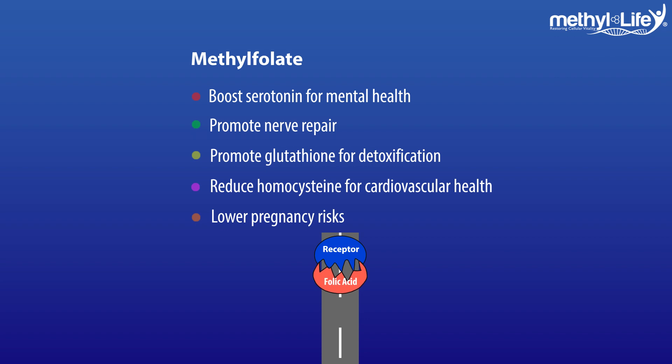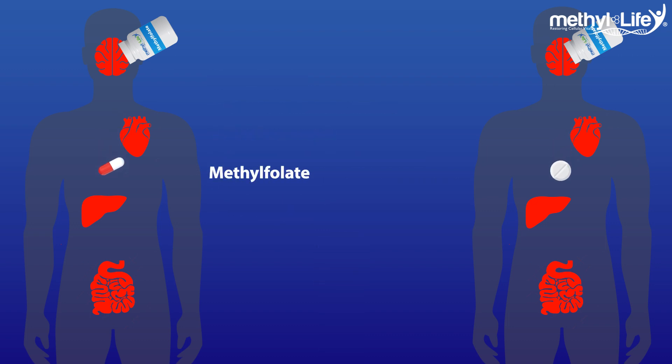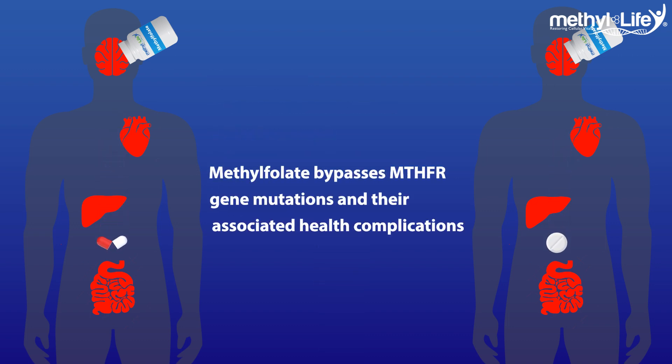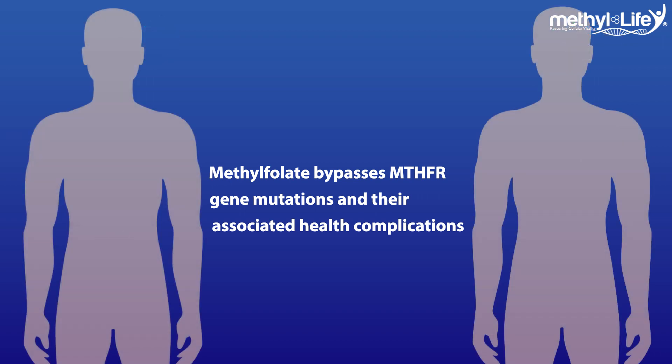If you have MTHFR, taking methylfolate could be a game changer for you. It will enable your body to get around the mutation's inability to create the methylfolate enzyme correctly. Instead, you can simply take the enzyme you need directly via a vitamin supplement.